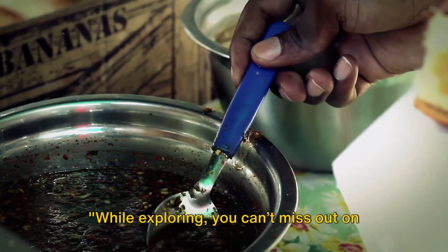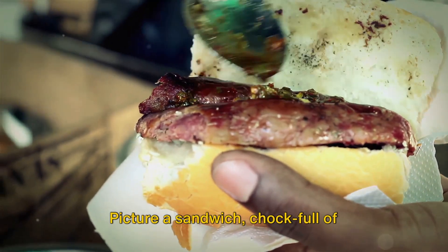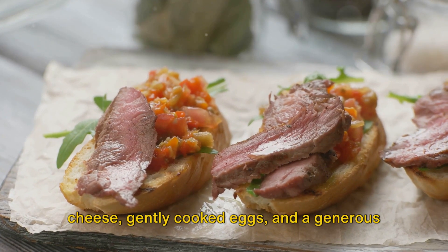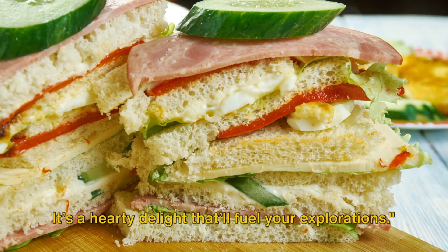While exploring, you can't miss out on the Chivito, a national dish at number 10. Picture a sandwich chock full of succulent steak, flavorful ham, rich cheese, gently cooked eggs, and a generous spread of creamy mayonnaise. It's a hearty delight that'll fuel your explorations.